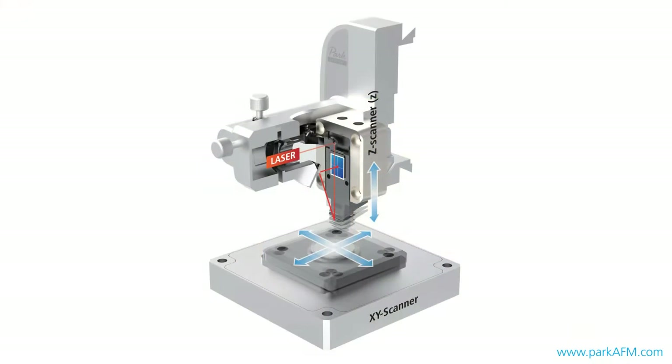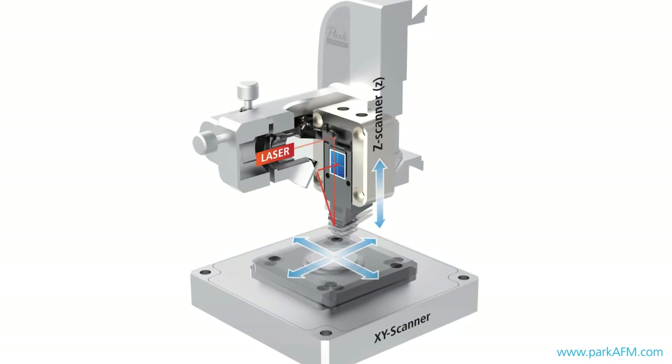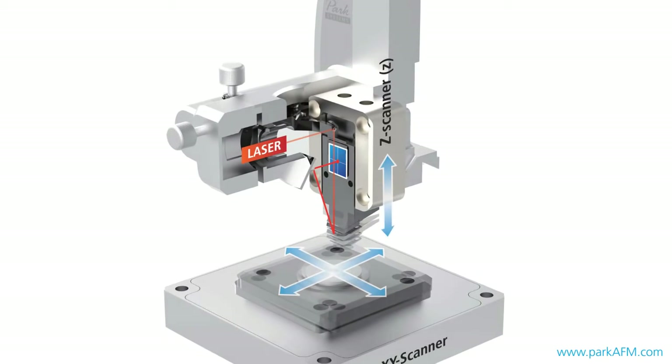All Park NX Series AFMs are built for Z-Scanner feedback speed and optimized Z-Servo control, so that an ultra-high-frequency cantilever is all that is needed to carry out high-speed AFM imaging.